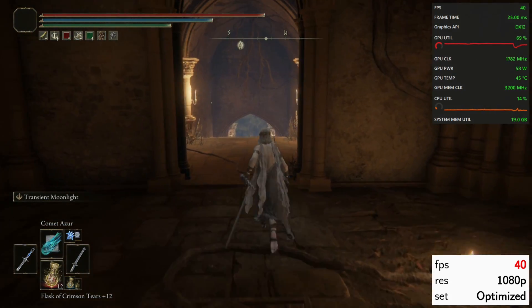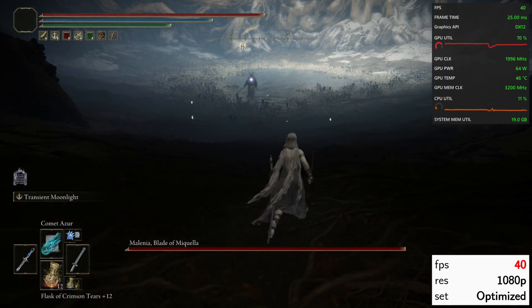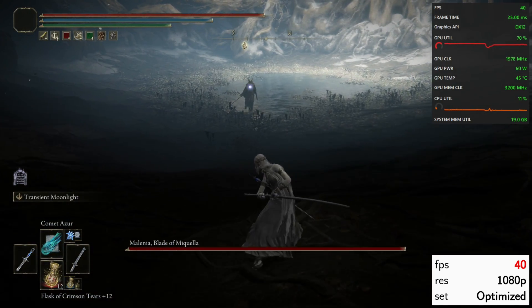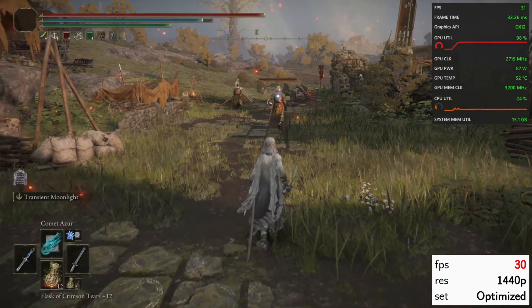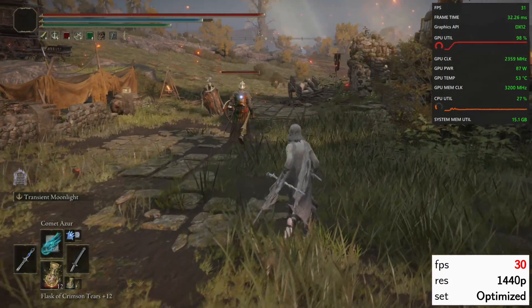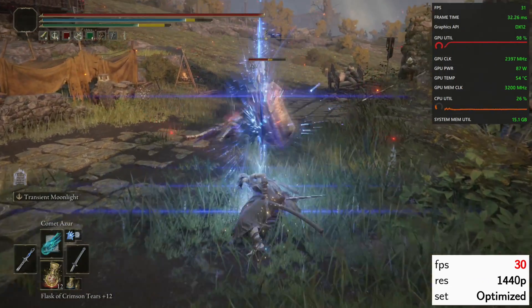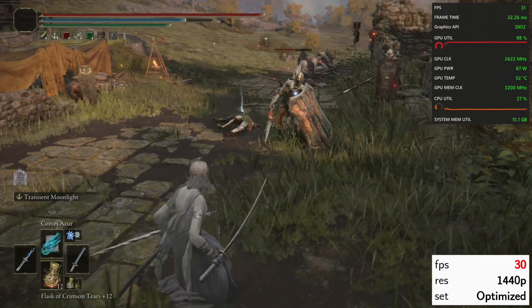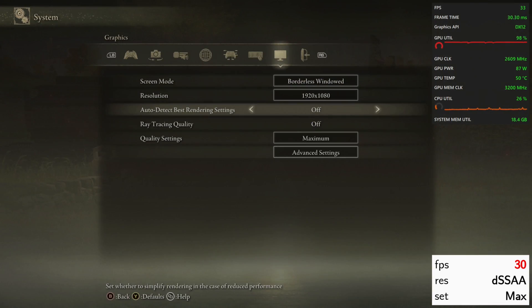Most settings come in at a high preset; however, I lower shadow quality to medium because on high it's a bit too tight and won't hit the 40fps cap as reliably as I want. It's pretty impressive that we can get 30fps at 1440p, but I still prefer to run the game at 1080p 40 even on a 1440p screen. Here we should also enable dynamic resolution scaling to mitigate any possible performance dips.